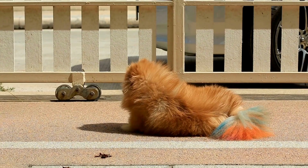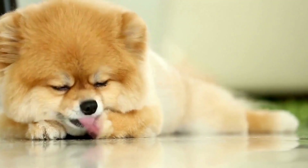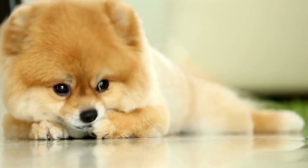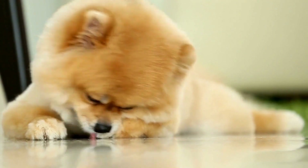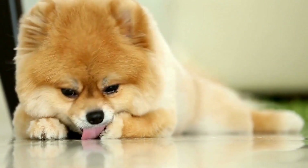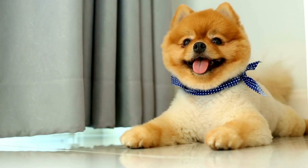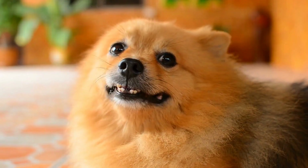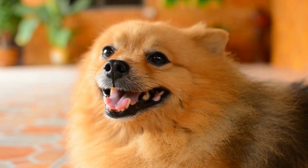Mid-morning to afternoon, after the grooming session, it's time for a walk. Pomeranians love to explore their surroundings, and a daily walk is the perfect way to provide them with exercise and mental stimulation. Choose a safe and quiet route where they can sniff and enjoy their surroundings. Remember to have a leash on hand, as Pomeranians can be prone to wandering off if they spot something interesting.